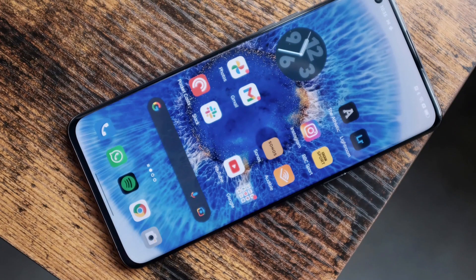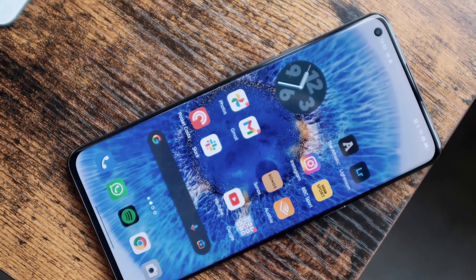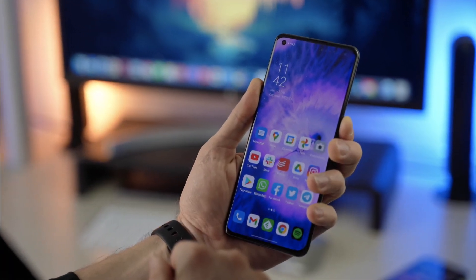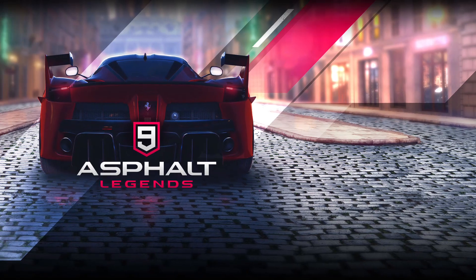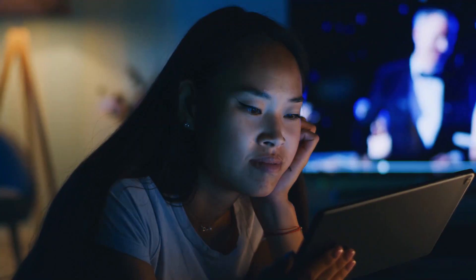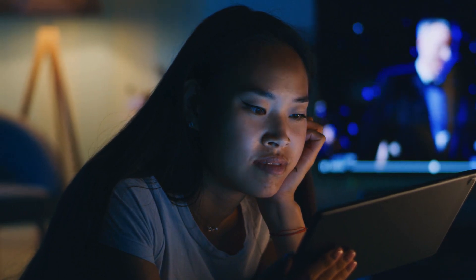The Find X5 Pro's 6.7-inch display has a 3216 x 1440 pixel resolution, which makes even tiny details look pin-sharp. It's bright too, with vibrant punchy colors, which makes it great for playing colorful games like Asphalt 9 Legends or Candy Crush Saga. It curves gently at the sides, which gives it an extra little premium touch, while the 120Hz refresh rate means swiping around the interface feels buttery smooth.